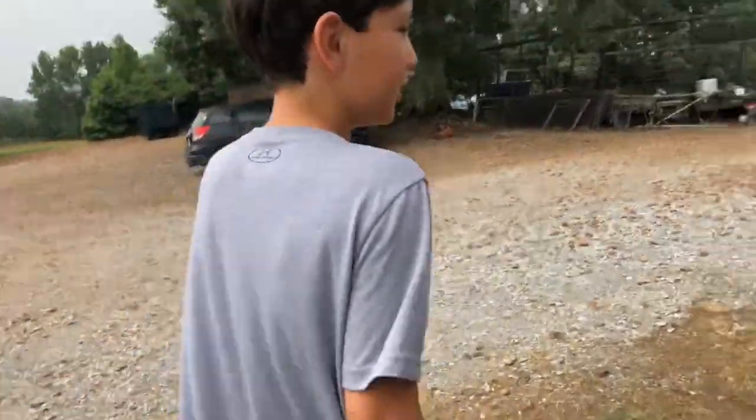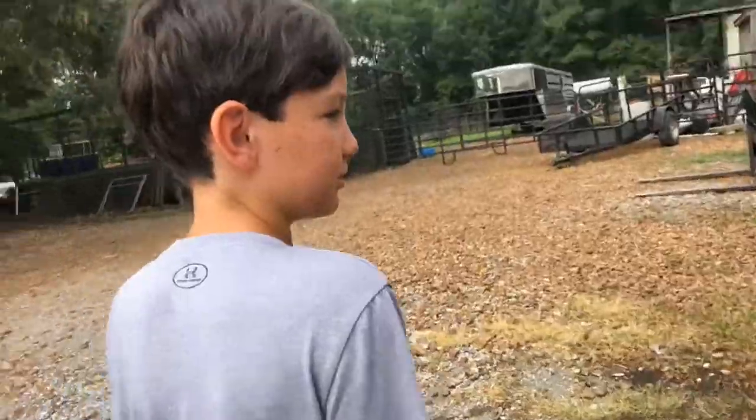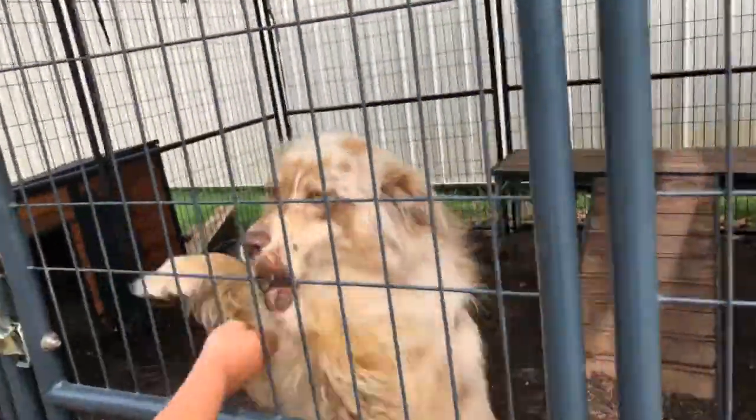Now let's go see my hen's mom. She has a broody feeling. Good girl.